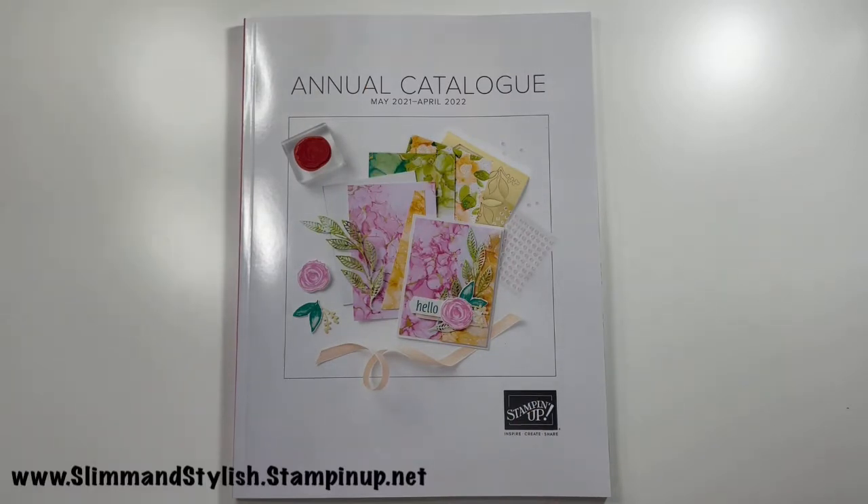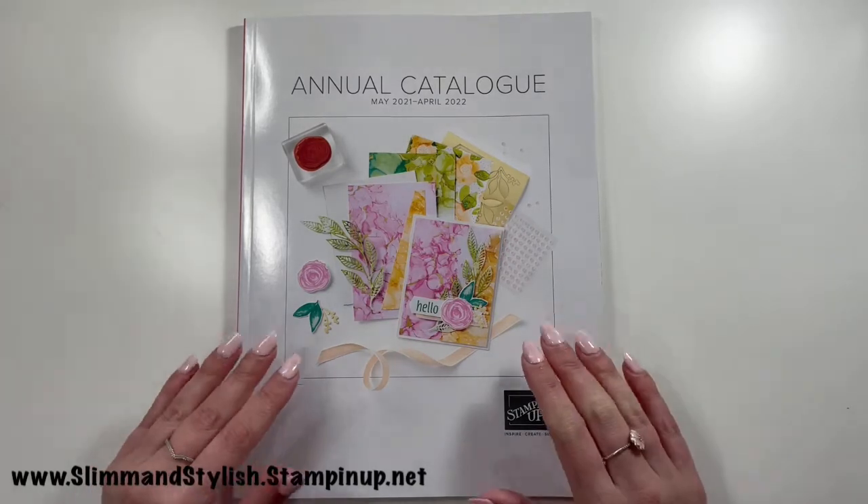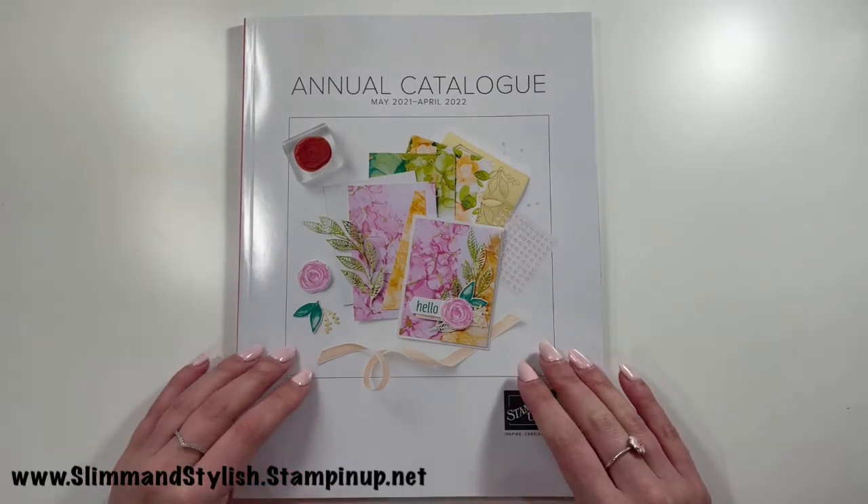Hi there everybody, it's UK independent Stampin' Up demonstrator Halsey here from slimandstylish.stampingup.net. Thank you so much for joining me today for a slightly alternative video — there is no good paper on the table, I don't have a shammy close at hand, and I have no blocks or memento ink in sight.